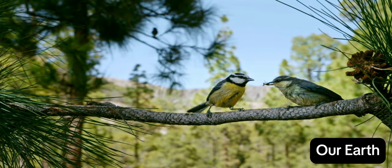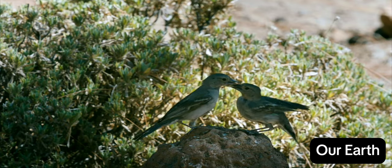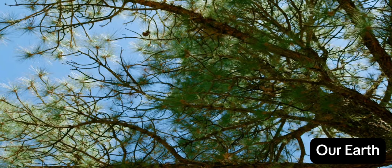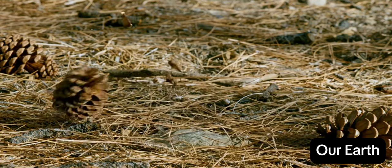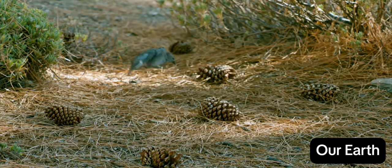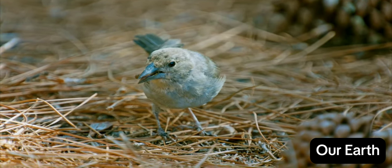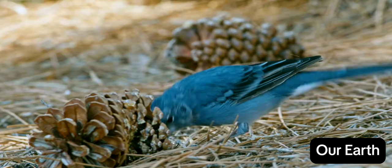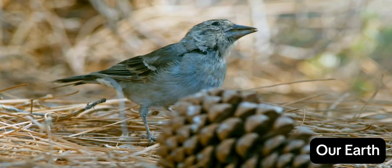This young blue tit can already fly, but it still depends on its parents for food. The chaffinches, on the other hand, will breed later in the year — these females still have time for minor disputes. Finally, the moment arrives: pine cone season. The seeds of the pine trees are rich in protein. The chaffinches have matched their breeding season to the life cycle of the trees. In summer, ripe cones fall to the ground. It's easy for the birds to get to the nourishing seeds. This is the perfect time to rear their young.